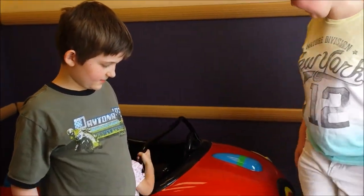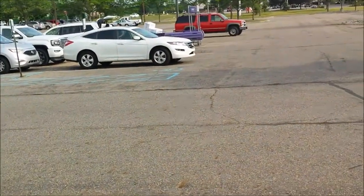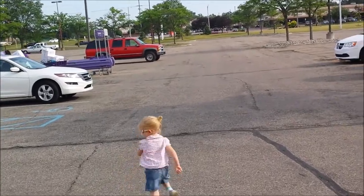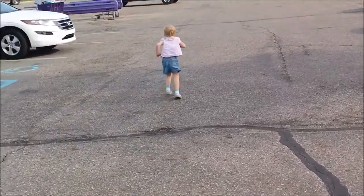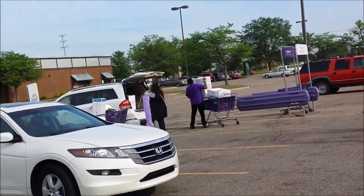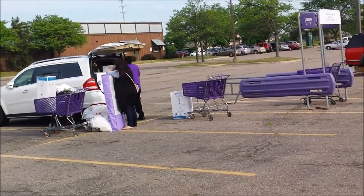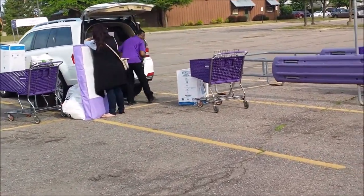Everybody got new shoes this week - everybody grew! Alright, off we go. Time to head out for grocery shopping now. Hold up Bethy, you're going too far. Check out these people - I think they bought everything on the registry and she's obviously as pregnant as me. They've got everything!